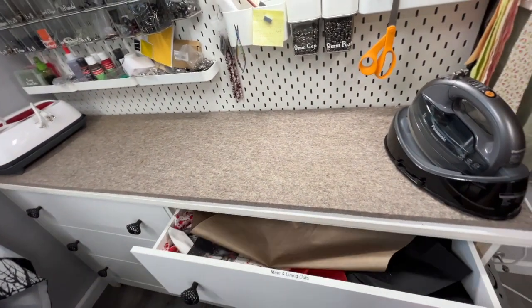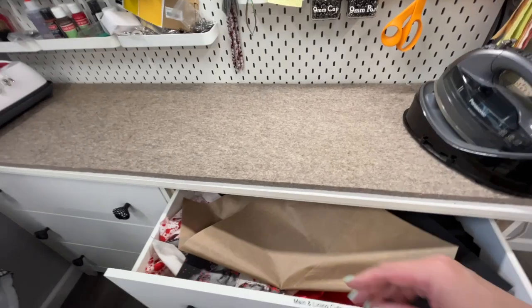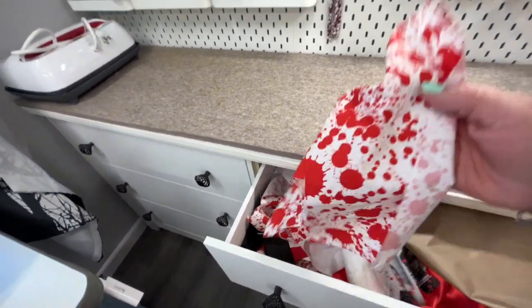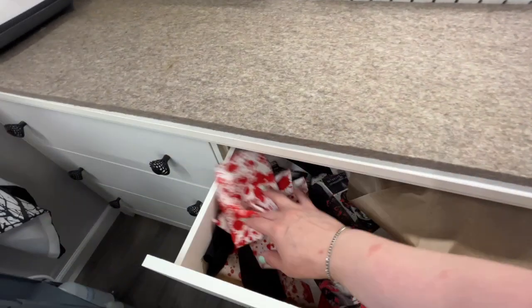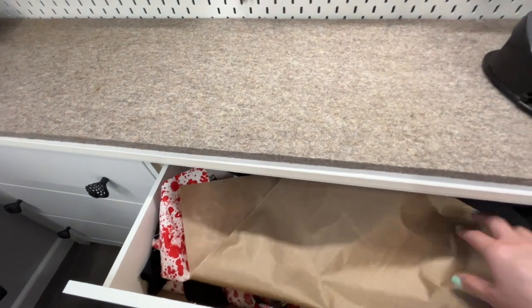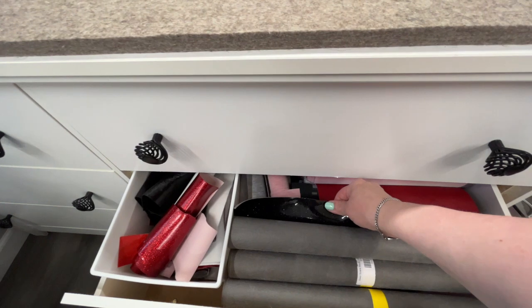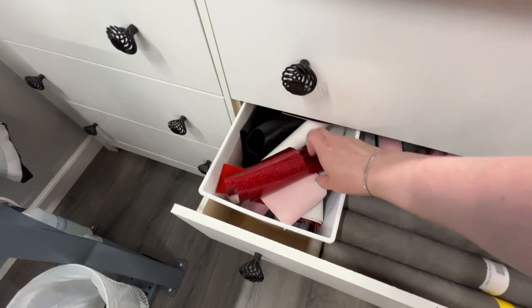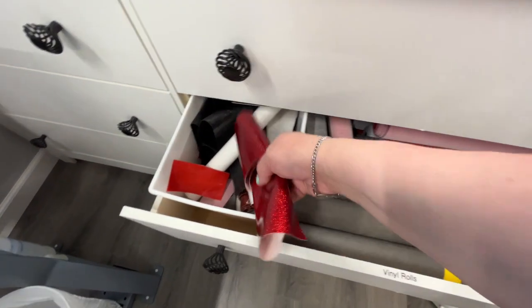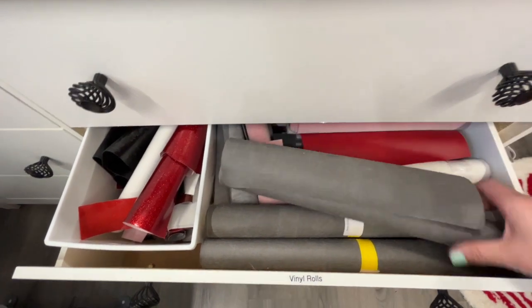I have this six-drawer thing and it just has scraps of my materials that are on the wall here. It's got my red splat fabric that I use for linings every now and then. There are vinyl rolls — the ones I use for work stuff and bags. I like to have reds, blacks, some whites. These are usually the only ones I store in here; this one's very lovely.